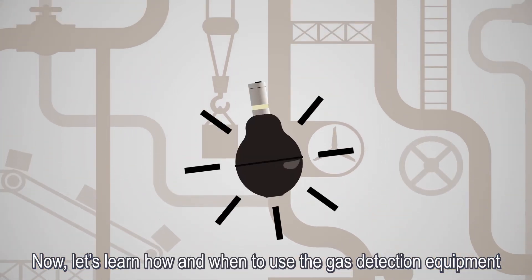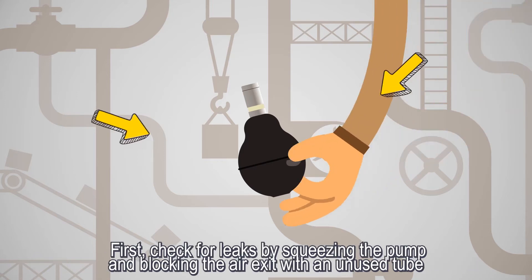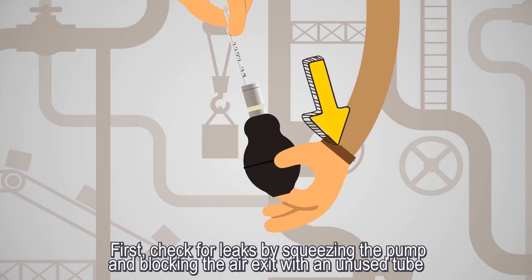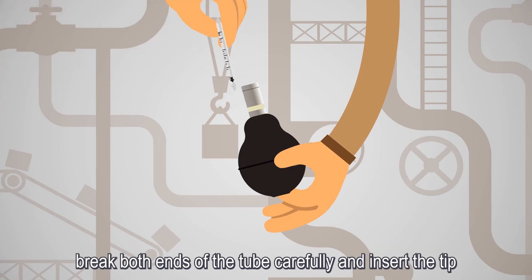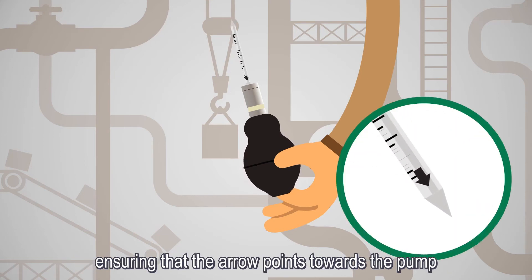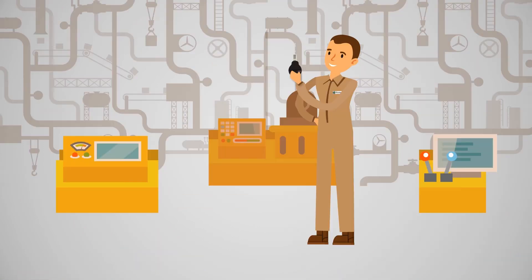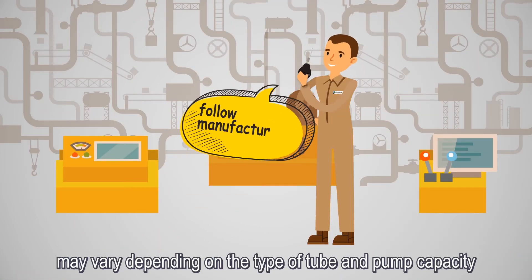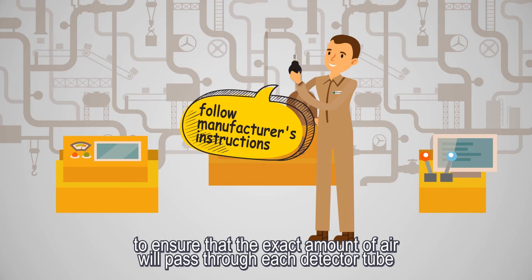Now, let's learn how and when to use the gas detection equipment. First, check for leaks by squeezing the pump and blocking the air exit with an unused tube. Using the tip breaker on the sampling pump, break both ends of the tube carefully and insert the tip, ensuring that the arrow points towards the pump. Squeeze the pump and wait until it's filled with air again. The number of times you will need to repeat this procedure may vary depending on the type of tube and pump capacity, so follow the manufacturer's instructions to ensure that the exact amount of air will pass through each detector tube.